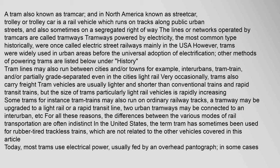Tram lines may also run between cities and towns, for example interurbans, tram train, and partially grade separated even in the city's light rail very occasionally. Trams also carry freight. Tram vehicles are usually lighter and shorter than conventional trains and rapid transit trains, but the size of trams, particularly light rail vehicles, is rapidly increasing.